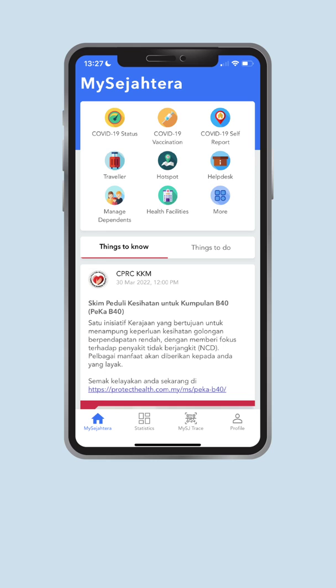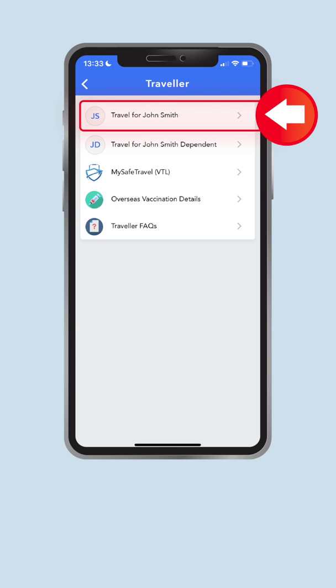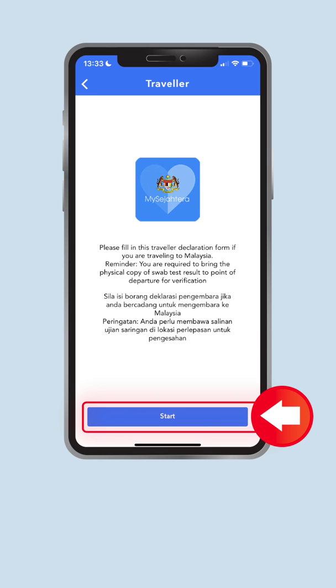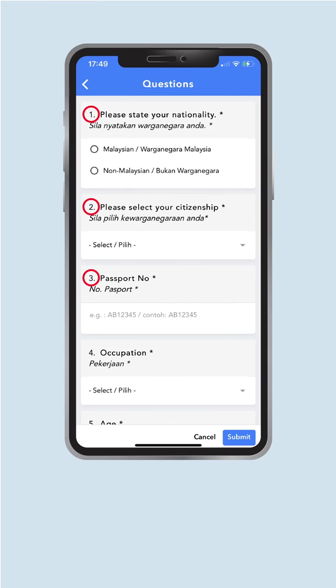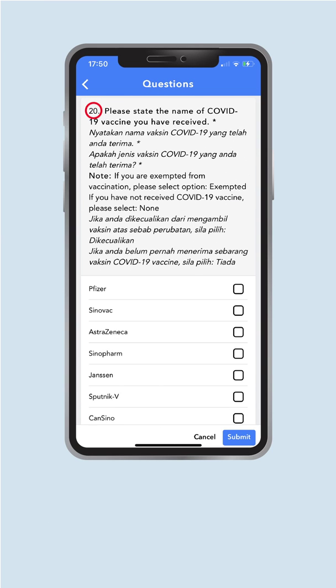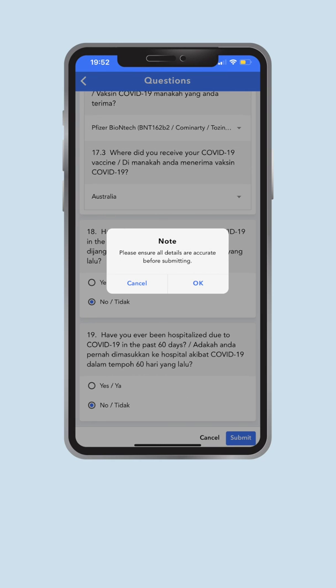Once you have created an account, open the app, go to the MySejahtera page and click on Traveler. Click on the name that you want to request a traveler's card for. You need to fill out a traveler's declaration form — press Start. Answer all the questions and make sure that all information is correct before pressing Submit. If you are certain that all your answers are accurate, press OK.